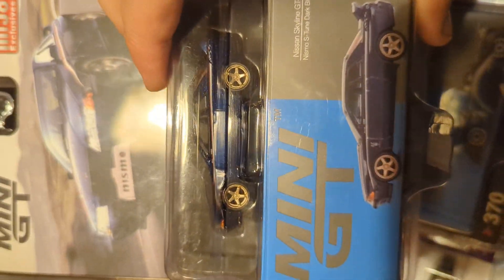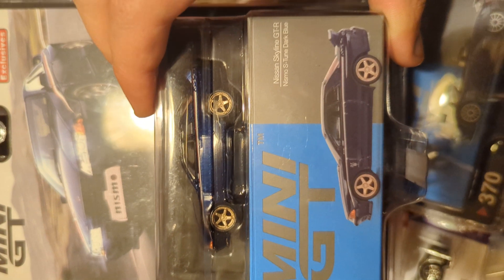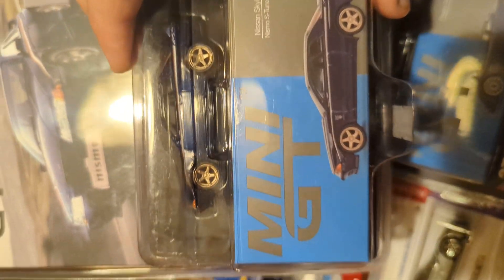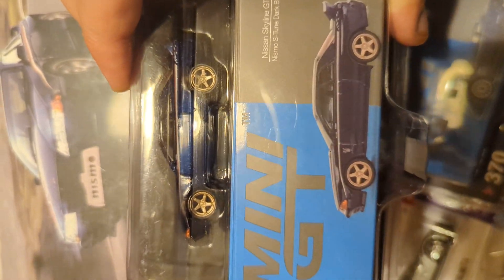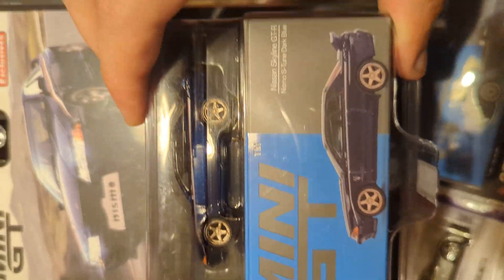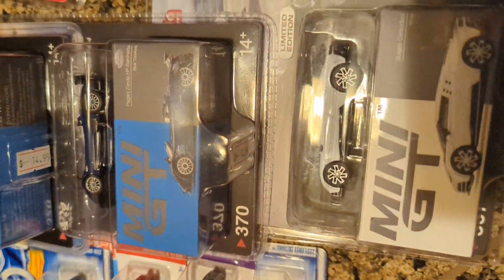This one was really nice too, because it's a Nismo one. It's a Nissan R32 Nismo S-Tune in a really nice dark blue color. This one has 533 horsepower, is four-wheel drive or all-wheel drive, with a top speed of 200 or a little bit over 200 miles per hour.